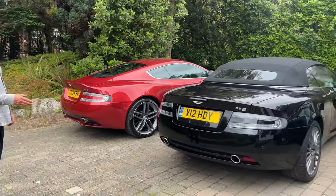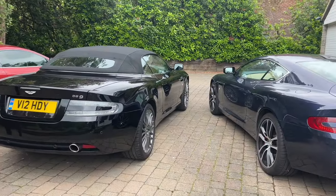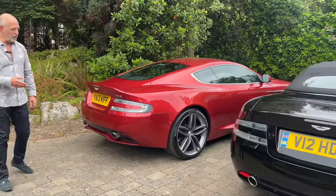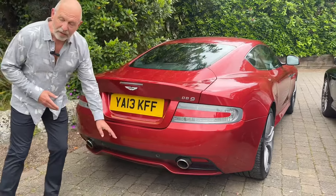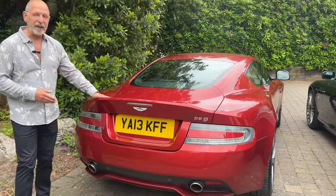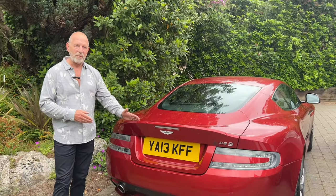Now looking at the rear end of the car, the blue and black examples haven't changed at all until we get to 2013, which has a much more stylistic rear diffuser and a flick-up tail on the rear of the boot lid.